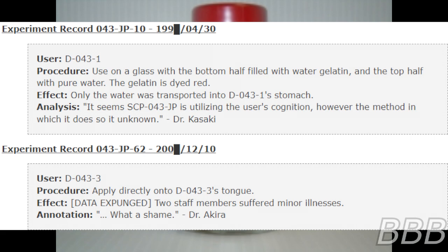Dr. Kasaki. Experiment record O4362 — 2000 [REDACTED], December 10th, D-0433. Procedure: apply directly onto D-0433's tongue. Effect: [DATA EXPUNGED]. Two staff members suffered minor illnesses. Annotation: "What a shame." — Dr. Akila.